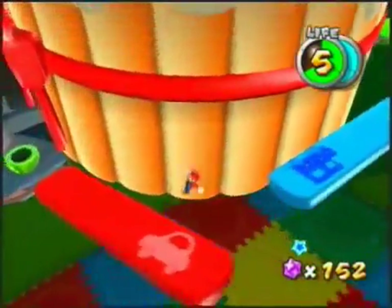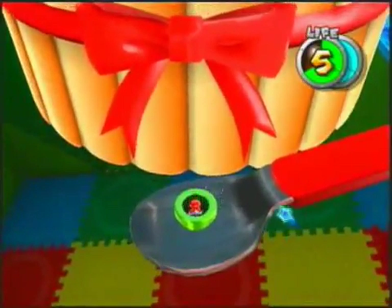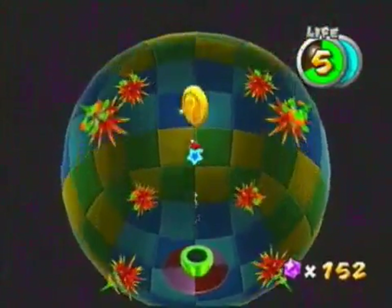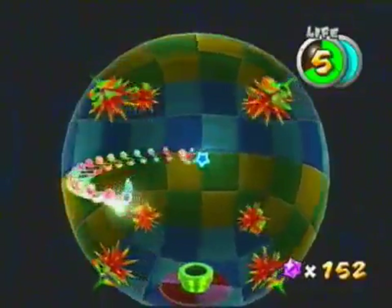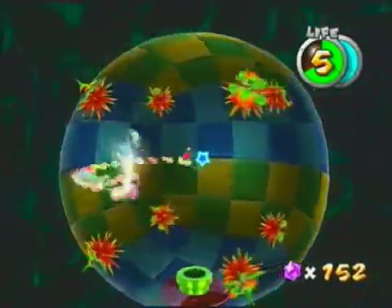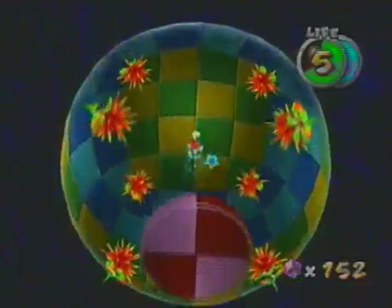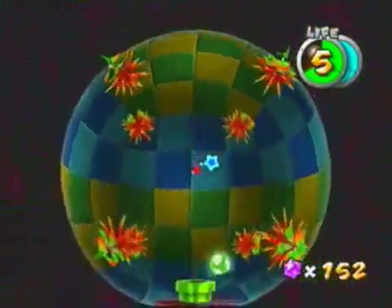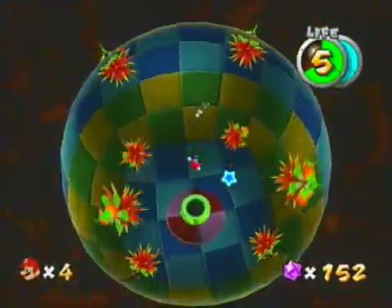Usually if you ever see a place like this where it looks like there's a path that leads off the main path, there's usually always some kind of secret little room like this. This one's actually pretty cool — it's got a little fast version of one of the old Mario songs. Very easy — get the one-up. The little spiky guys seem to be there for decoration more than anything.